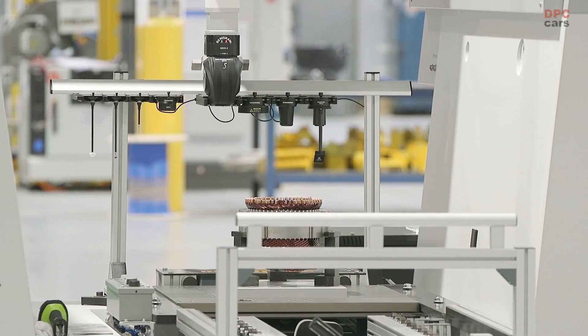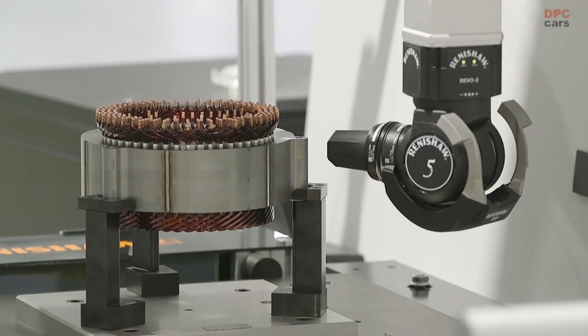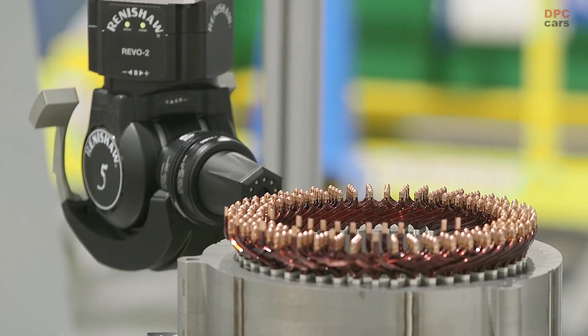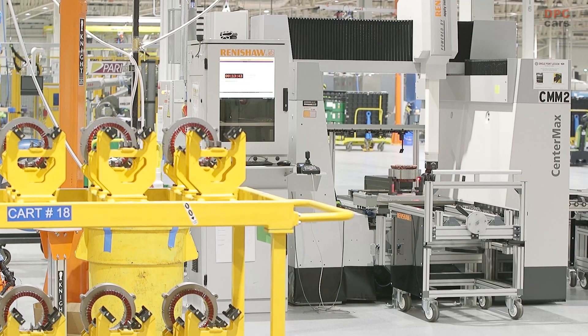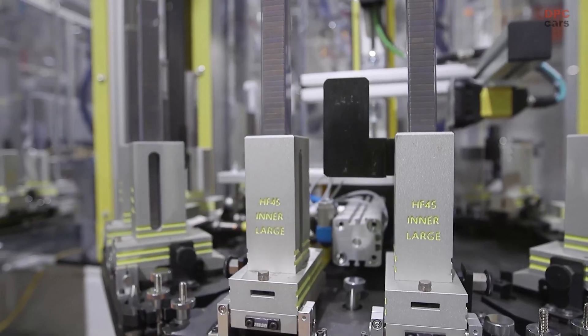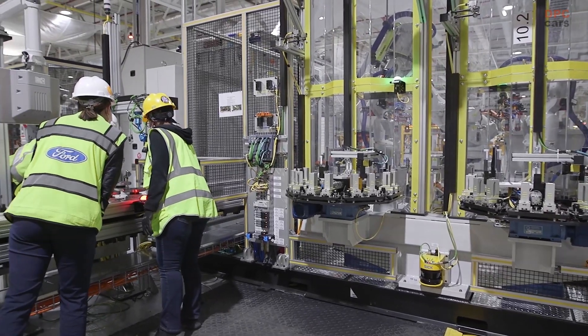And then there's the mega power frunk — it's a whole new automotive term. You press a button and the whole front of the truck opens. It's amazing: 400 liters of space, 400 pounds of payload up there, four plugs to power your tools at a work site, your tailgate grill, your flat-screen TV, your mini fridge at the tailgate.